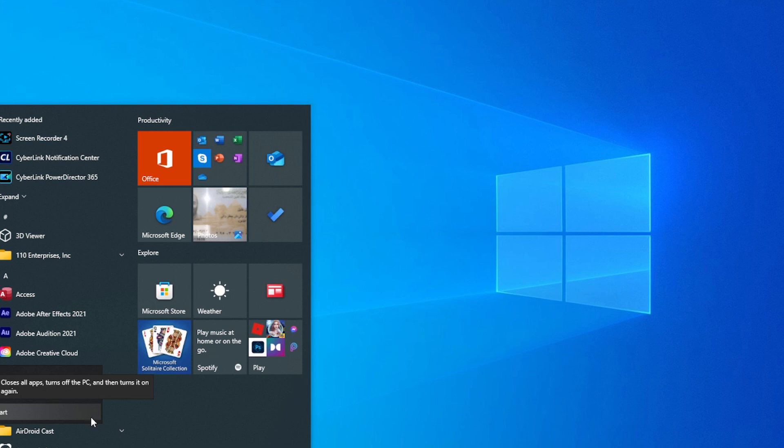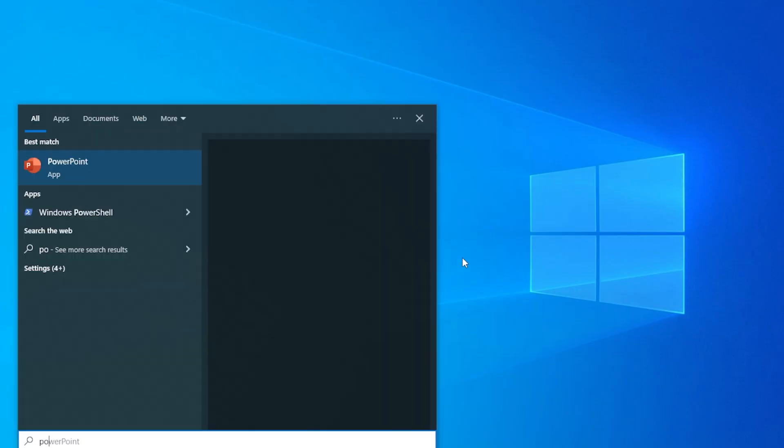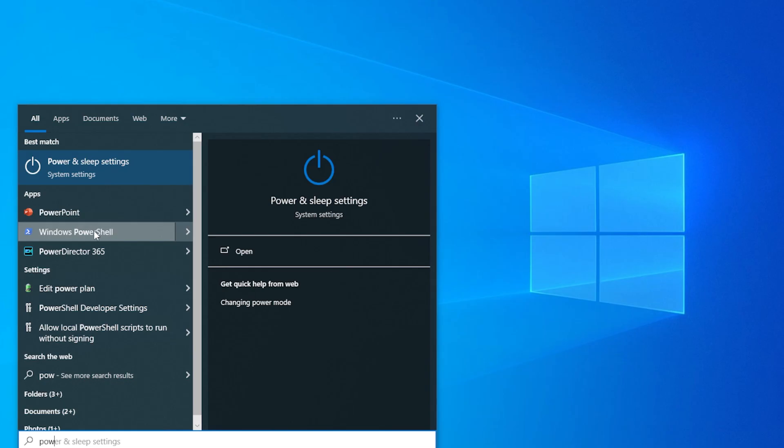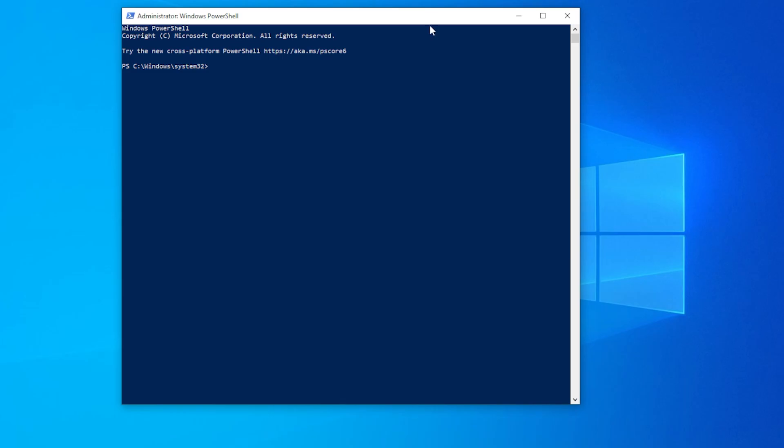If PowerShell still isn't opening, try running it as an administrator. To do this, press the Windows key and type PowerShell in the search results. Right-click on Windows PowerShell and select Run as Administrator. Sometimes PowerShell requires elevated permissions to work properly, so running it as an administrator might do the trick.